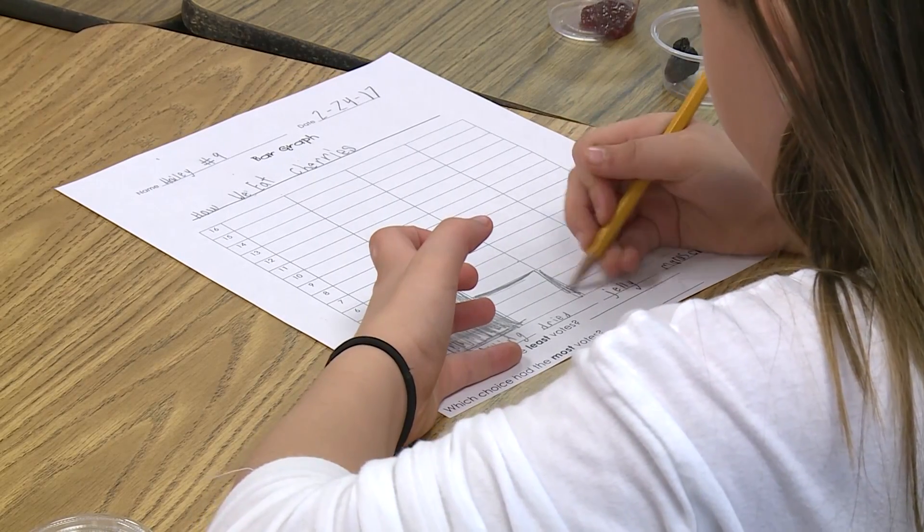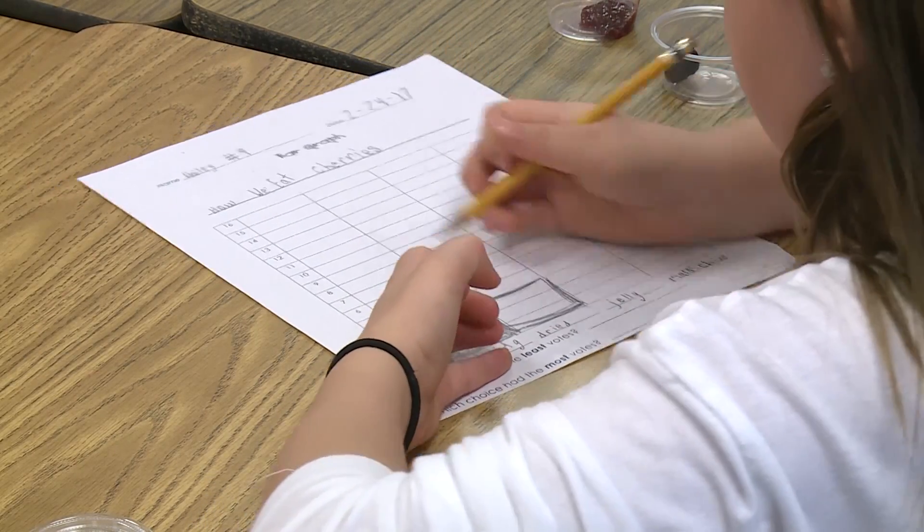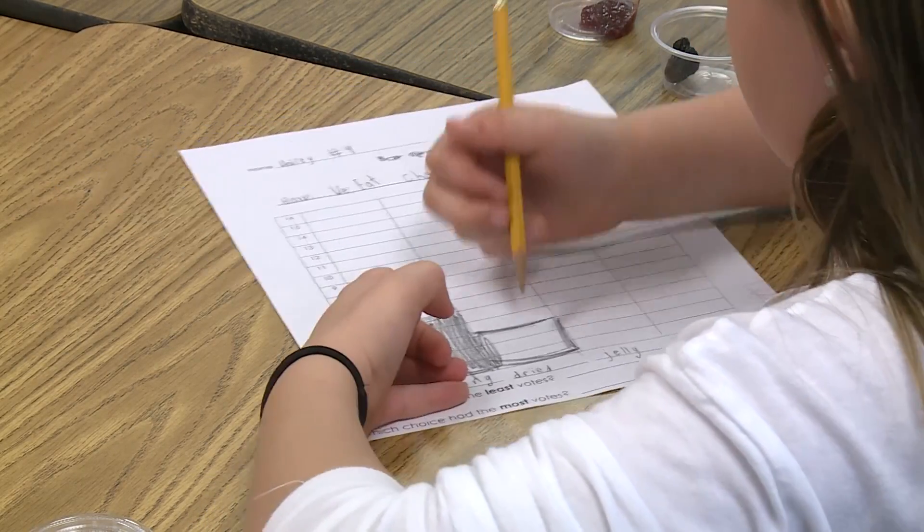We did graphing for our math. Second grade, one of our standards is graphing, so they did a bar graph with it, talking about George Washington, tying that in to President's Day. The old story about cutting down the cherry tree — we talked about how that really didn't happen, it was just to encourage being honest. You can actually have some character education with it as well.